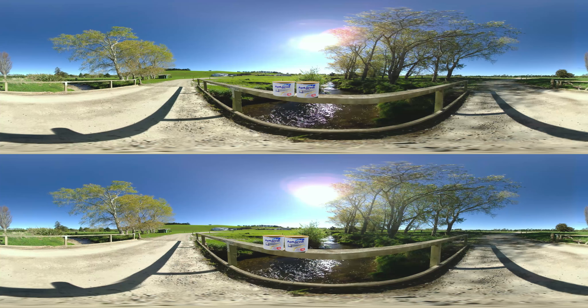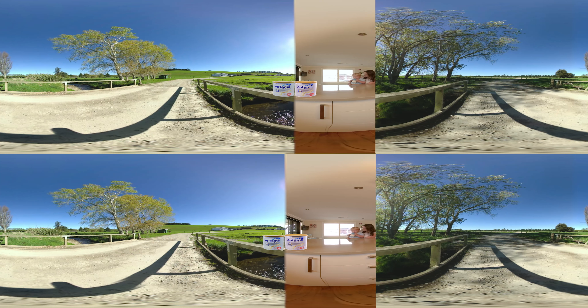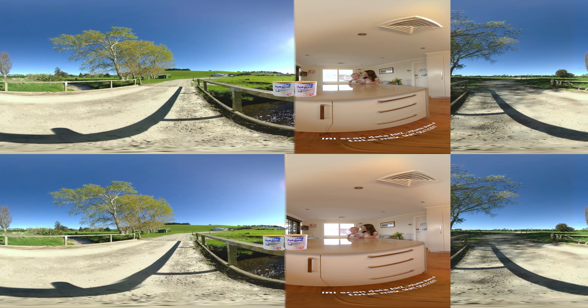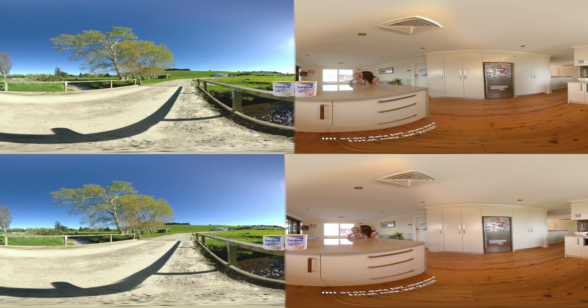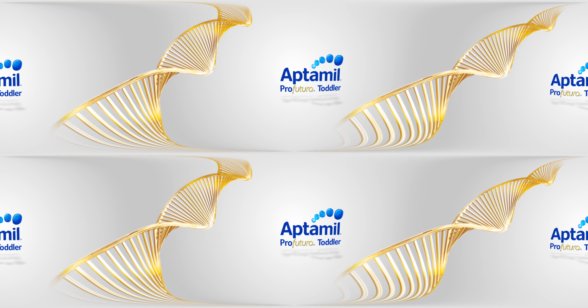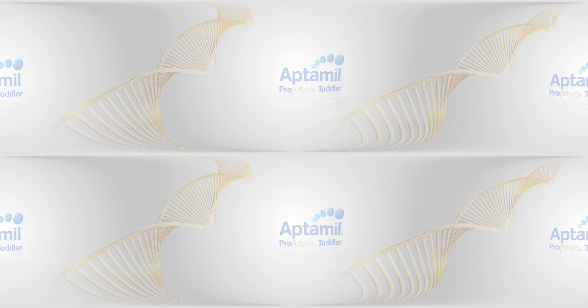We take great care in making every tin of Aptimil Pro Futura toddler milk drink because nothing is more important than the health of your child. From the farm to your family comes Aptimil Pro Futura toddler by Danone Nutricia, the leading manufacturer of infant formula in Australia and New Zealand.